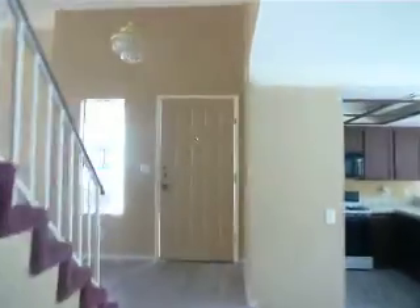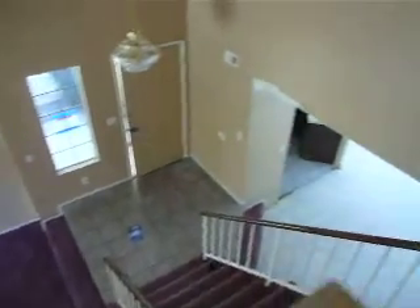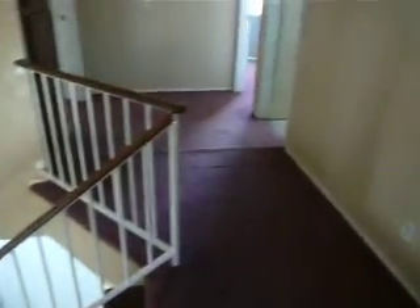That is the front door. That is the tile on the landing here. Family room going upstairs. Here is the view from upstairs.